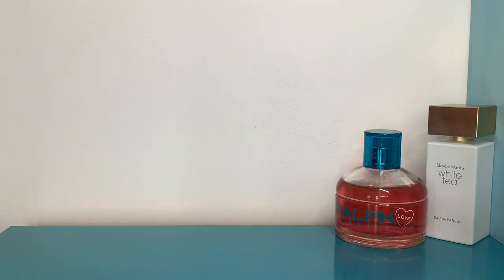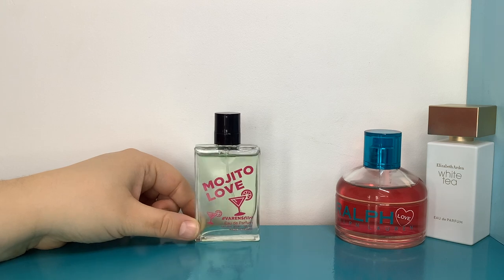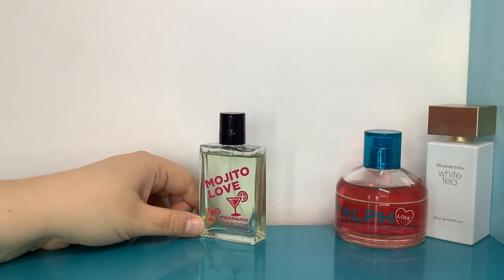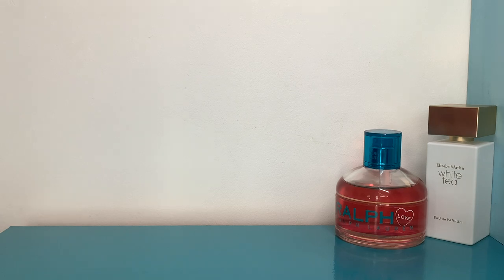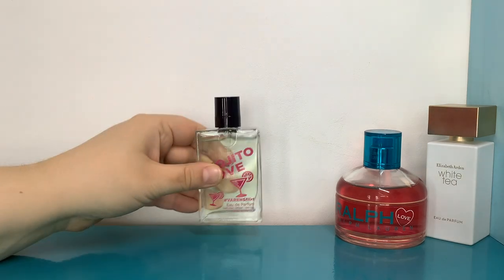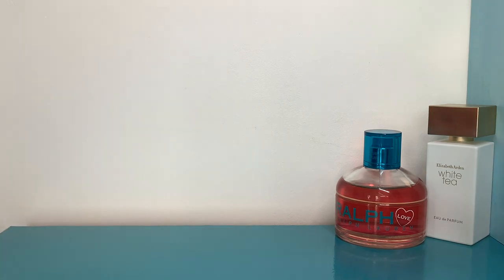On Sunday I started off by wearing Mojita Love by Ulrich de Varens, which is an Eau de Parfum. It's very light but it lasted for quite a long time. This is the one that smells like a Murray Mint — it totally smells like a slightly fresh Murray Mint.